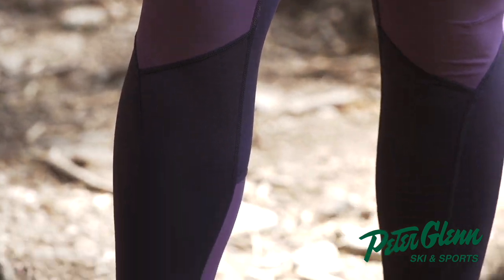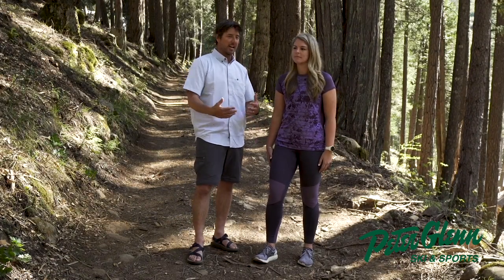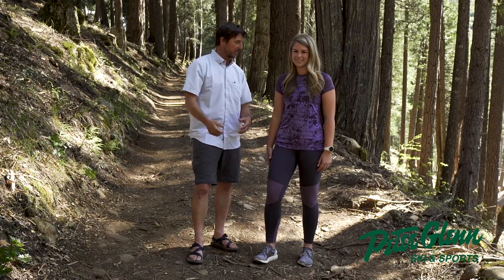Let's talk about the fit. But first, let's thank Marmot for making this Bluesign approved. It's all ethically sourced and built — thumbs up to that.